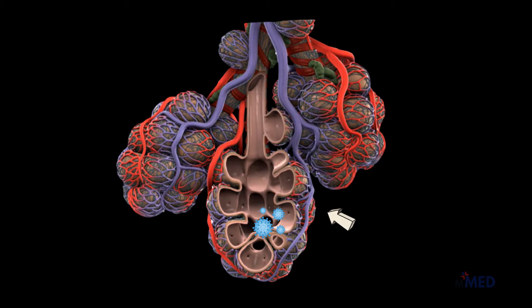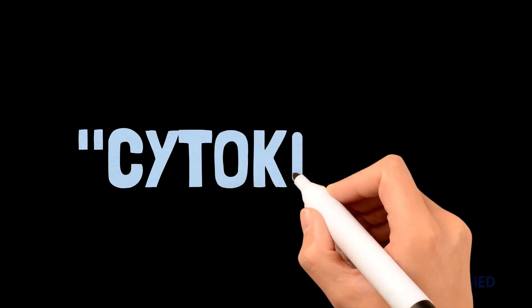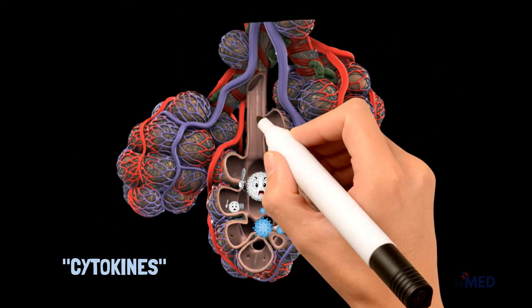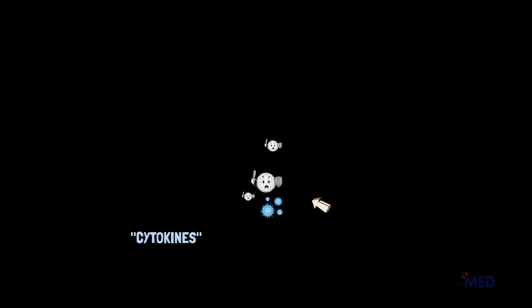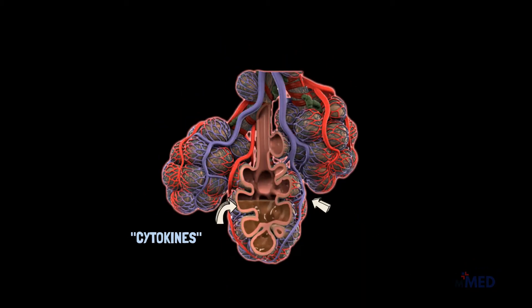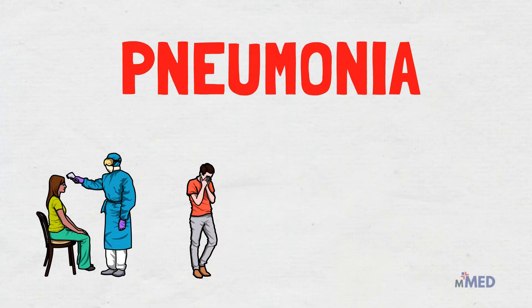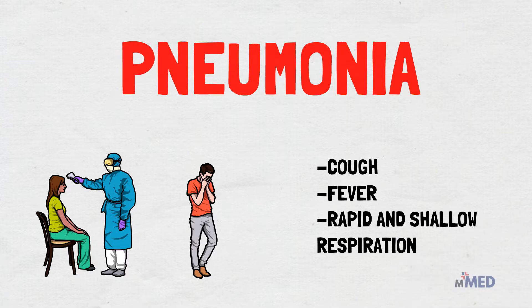As the immune system battles the invader, the fight itself disrupts healthy oxygen transfer. Frontline white blood cells release inflammatory molecules called cytokines, which in turn summon more immune cells that target and kill virus-infected cells, leaving a stew of fluid and dead cells behind. This is the underlying pathology of pneumonia, with its corresponding symptoms of cough, fever, and rapid and shallow respiration.